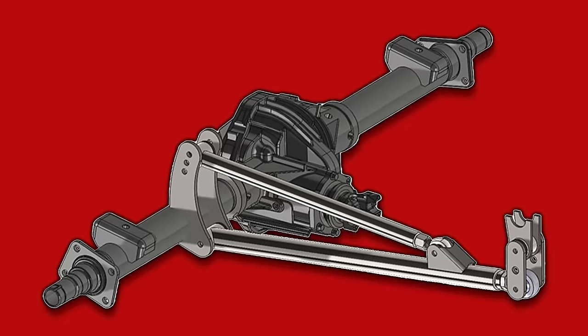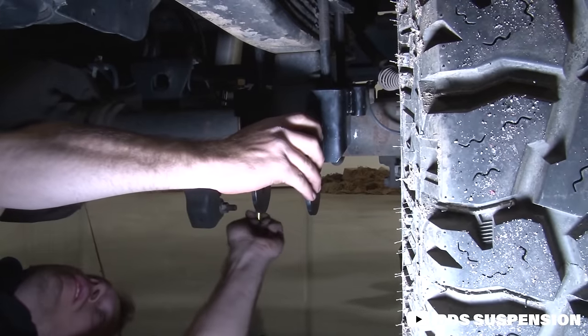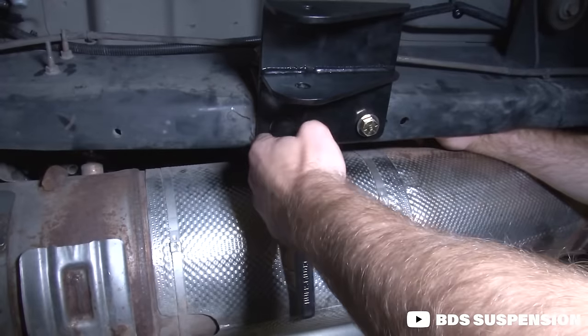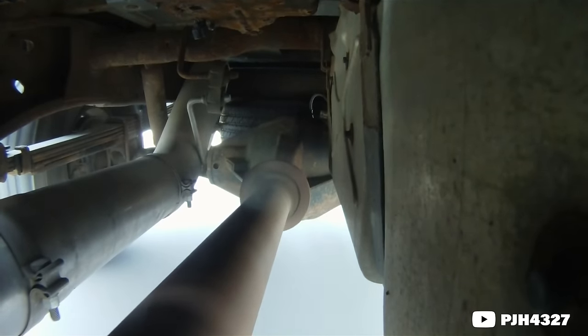A traction bar works by essentially creating a third mounting point for the rear axle. Typically, this traction bar mounts to the rear axle, usually under the U-bolts where the leaf spring and block sit on top of the axle, and then runs on an angle up to the frame of the vehicle. This creates a triangle and essentially braces that axle against the frame under load, keeping it from tipping forward. What really matters is that it keeps your rear axle planted and keeps it from moving around when you're doing a four-wheel-drive boosted launch in your Duramax — full send.